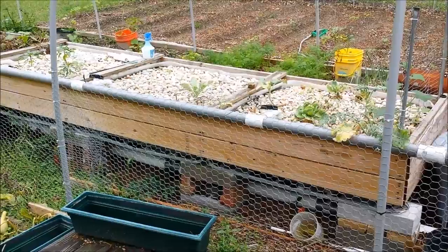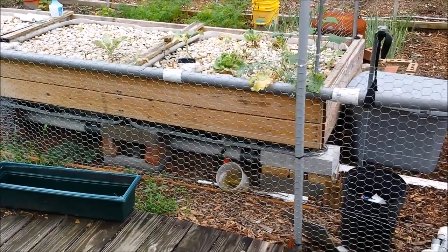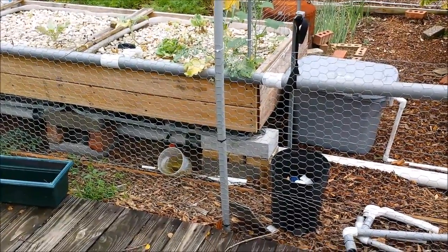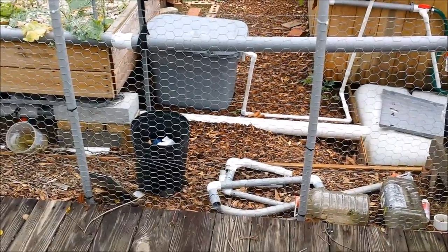This is most likely going to be the final update on the aquaponics. I've been having issues with it because I haven't been here to take care of it. Things are kind of a mess again — I had everything cleaned up, and now I've got PVC everywhere.